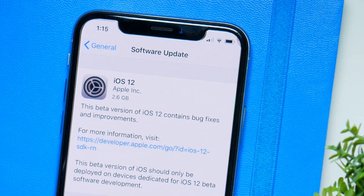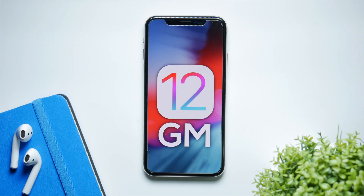What's up guys, I'm back and today I want to talk about iOS 12 Gold Master, specifically the release date and the new features it could bring to the table. For those of you who don't know what a GM or Gold Master is, it's the final and last beta version that drops before the official release.